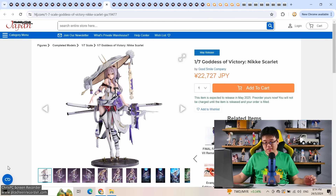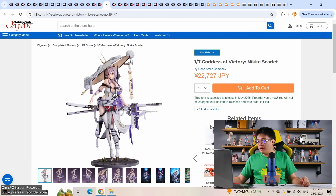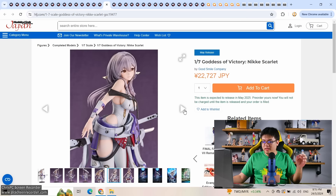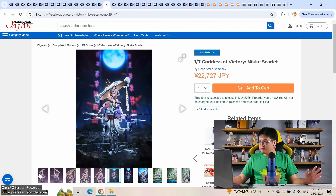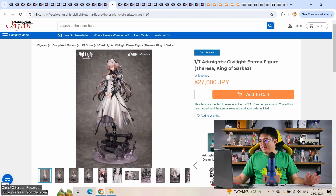Also making my wallet scared: Scarlet from Goddess of Victory Nikke at 1/7 scale by Good Smile, almost 23,000 yen — great pricing — coming out May next year. If you love the character design, hit that pre-order button. There are so many FGO figures I haven't purchased yet, but I really need to diversify. She looks fantastic — no complaints at all. Pre-order it.